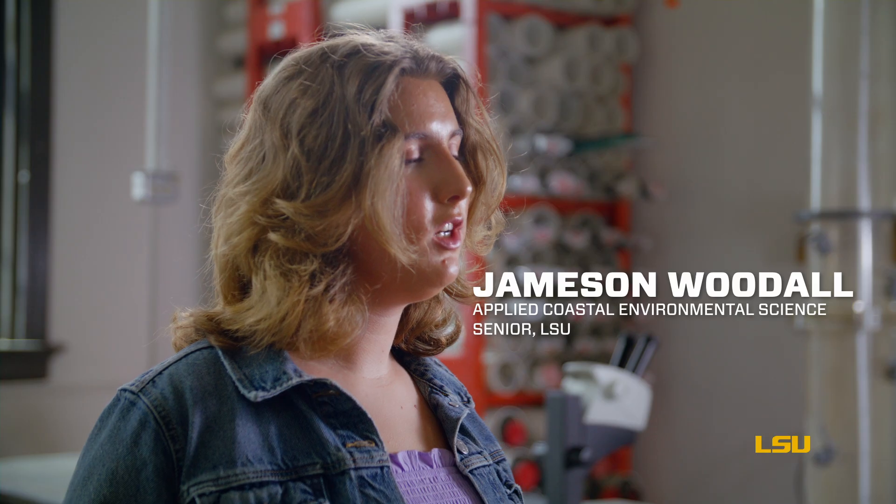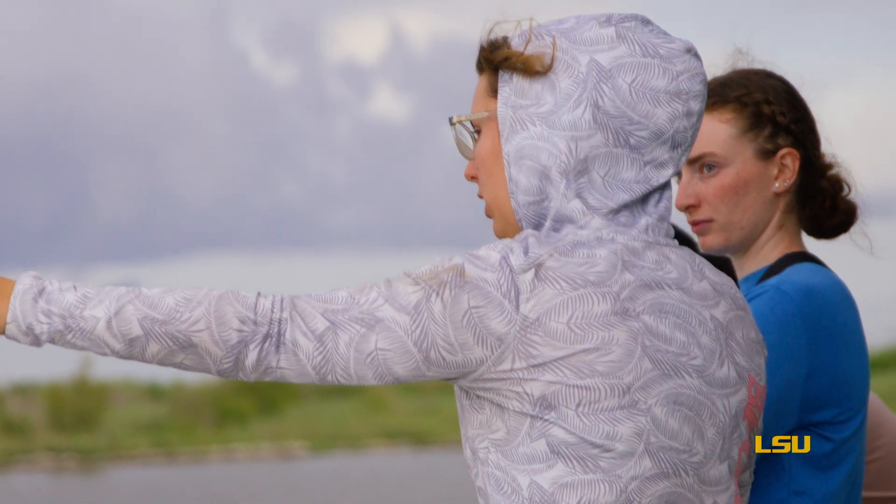Our work of predicting the future of the bird's foot delta will give community members a realistic look at what their home will look like over future generations.